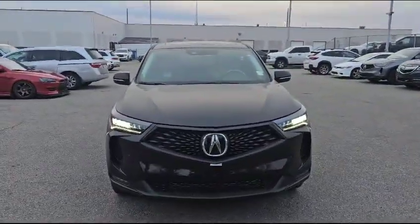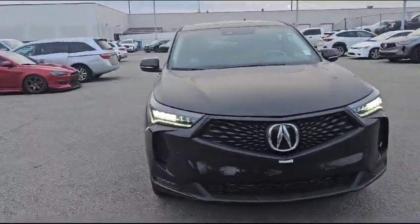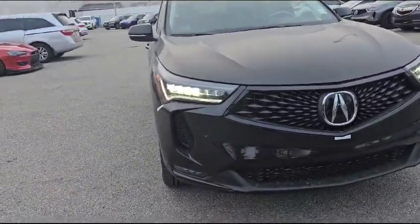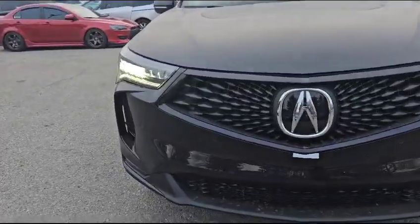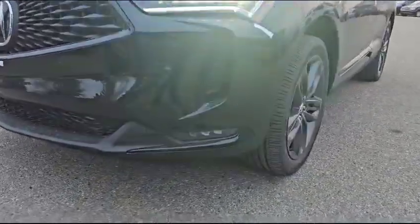Let's start with the front here. This vehicle comes with a 2-liter turbo engine paired with a 10-speed automatic. As you can see up front, you've got dual ILD headlights and the chicane daytime running lights. The vehicle also comes with a nice big diamond pentagon grille. Right in the front you also have a front parking sensor, and since it's the A-Spec, you do have the matching LED fog lights on the bottom.